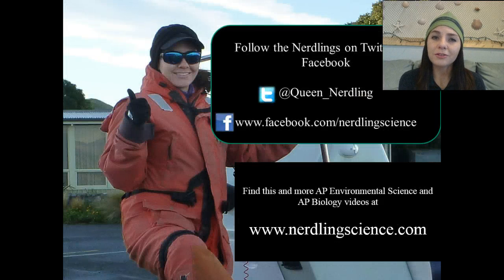I hope you learned a little bit about non-renewable energy resources. If you need to review this video or any others from AP Environmental Science, please go to my website at www.nerdlingscience.com. This is the Queen Nerdling signing out for today — stay nerdy till next time!